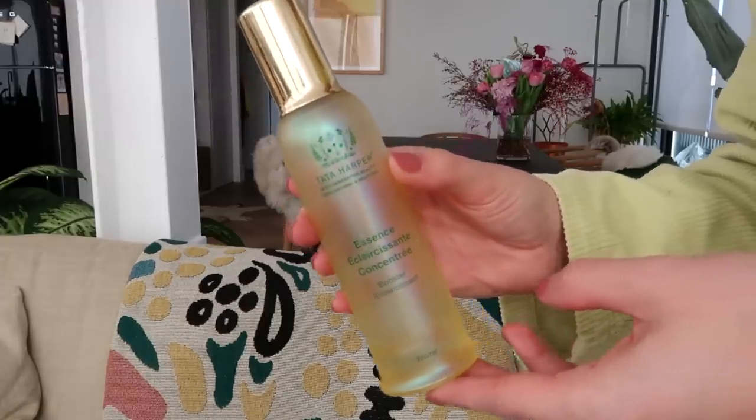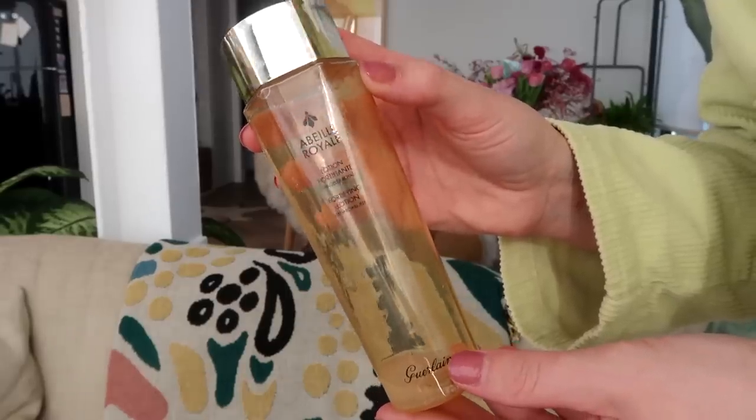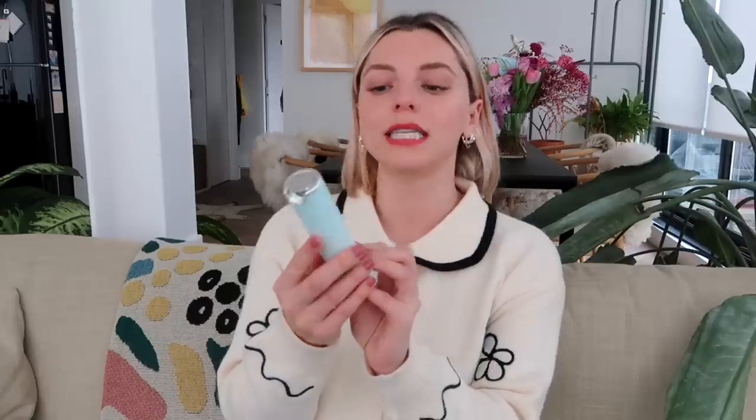I've finished loads of serums, and serums have become my favorite products — without a serum I don't know who I would be. Before talking about serums I should mention my essence, because essence comes before serum. This is the Tata Harper Concentrated Brightening Essence — zero complaints about any Tata Harper skincare. I love it and this essence was truly a treat. I also used up a Garland Fortifying Lotion — it's kind of between a toner and an essence, more towards toner probably, but very hydrating.